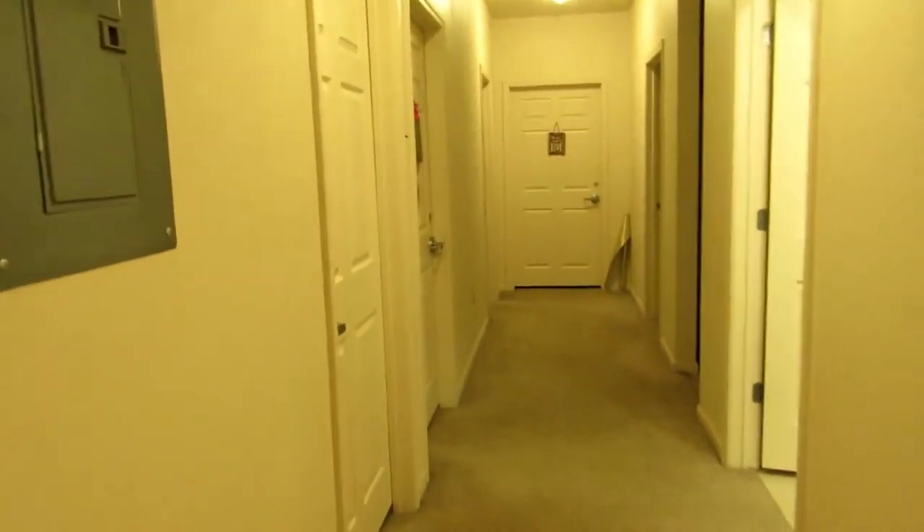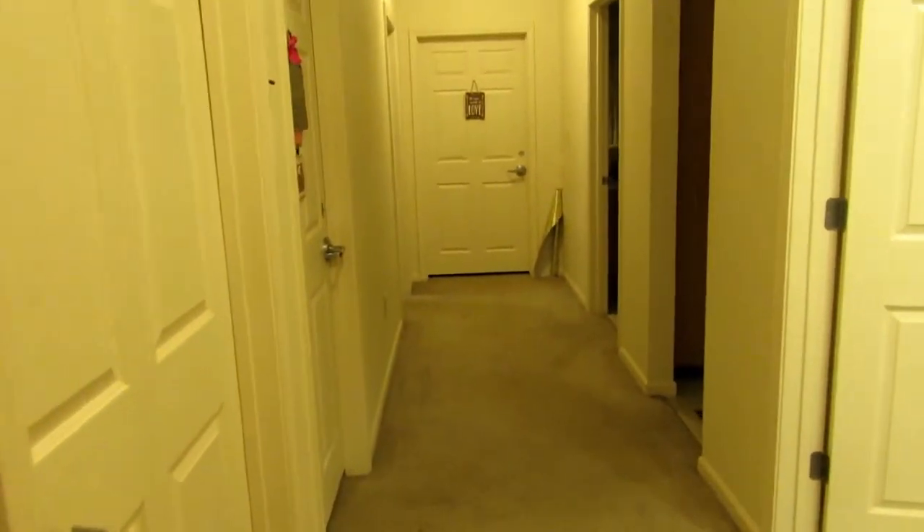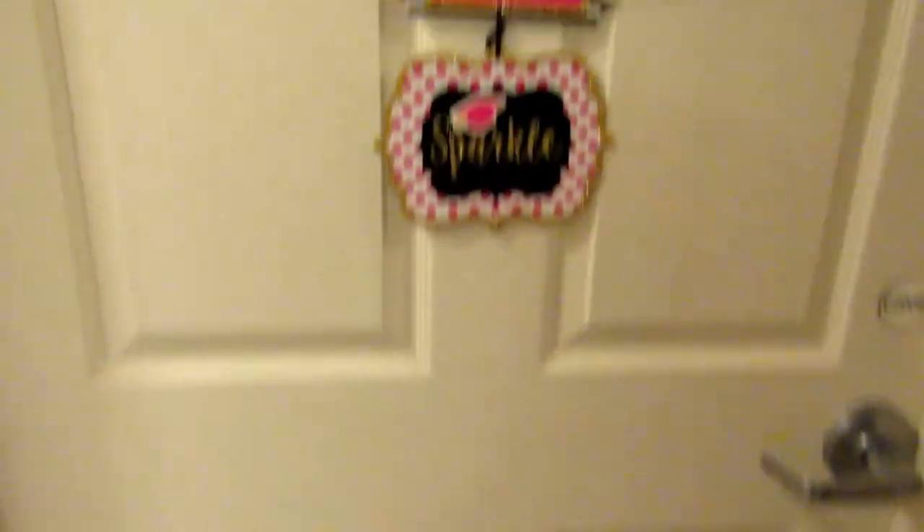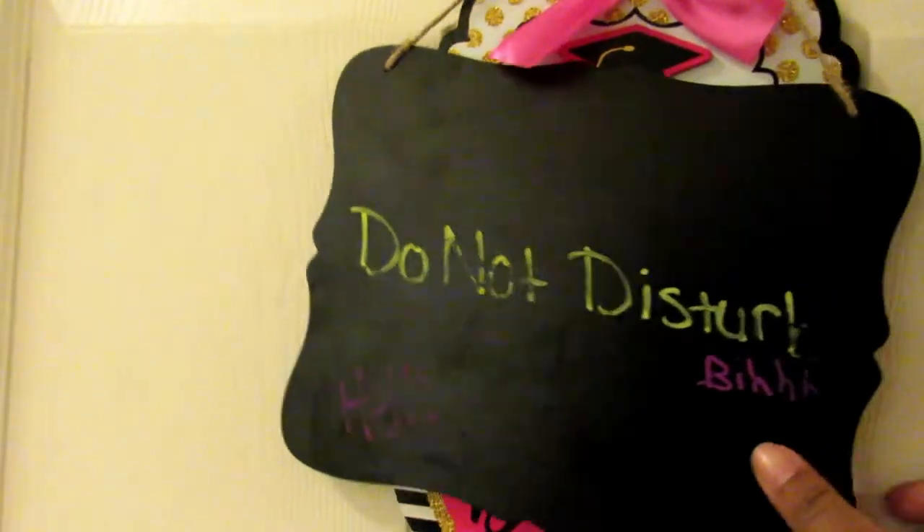Then I have the second bedroom, but before we get to the bedroom, the apartment has two bathrooms with only a shower. Here's the first bathroom. One thing I don't like is there's no storage area for the broom, so that's in here too.